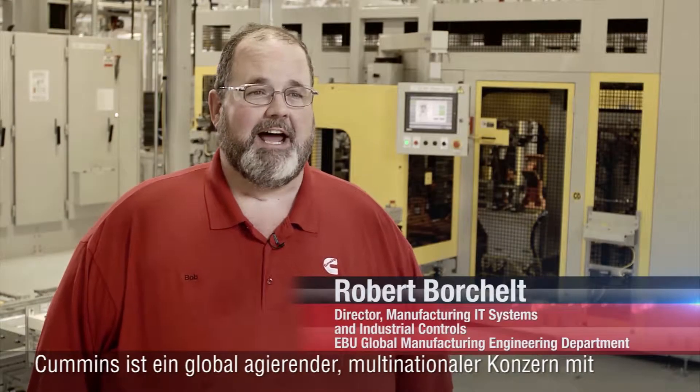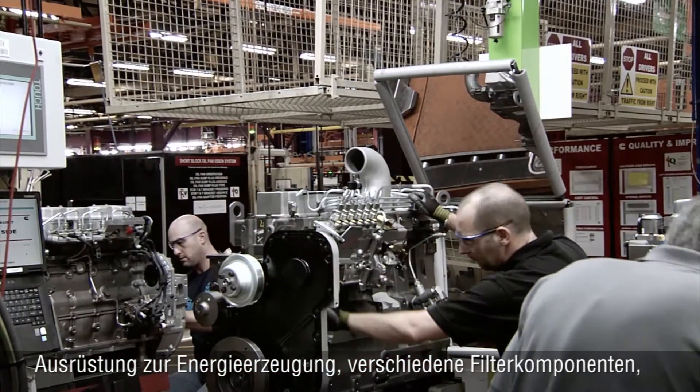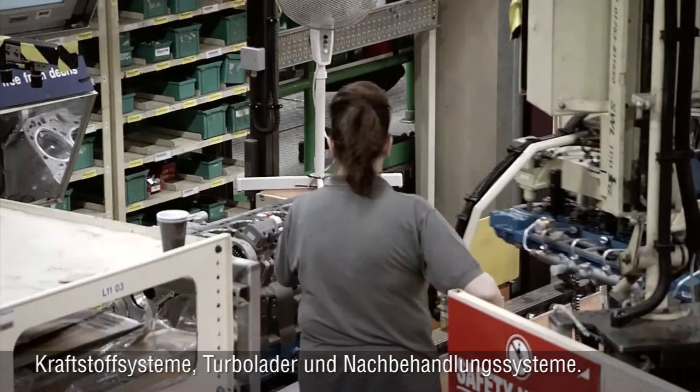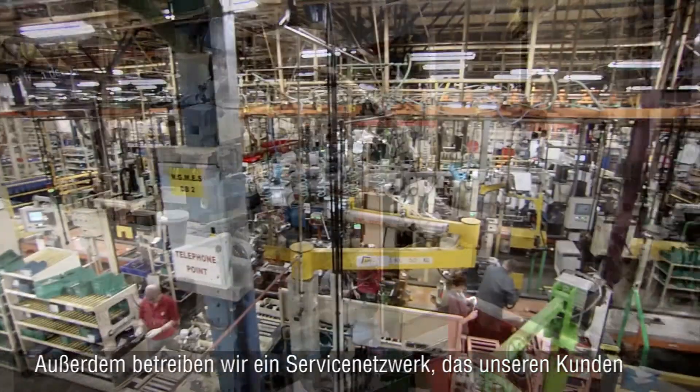Cummins is a global multinational conglomerate of four divisions making diesel and natural gas engines, power generation equipment, various components for filtration, fuel systems, turbochargers, and aftertreatment systems, as well as a service network to provide parts and services to our customers.